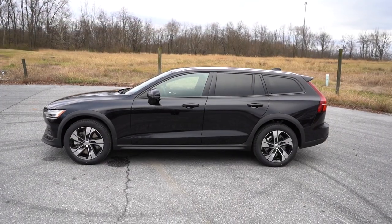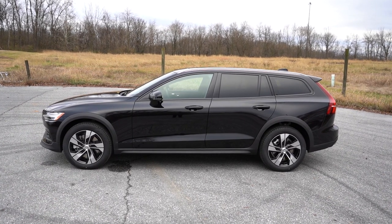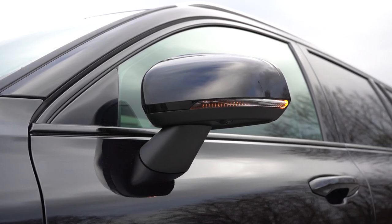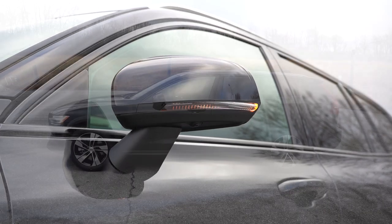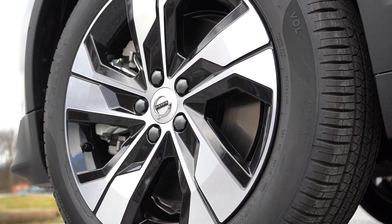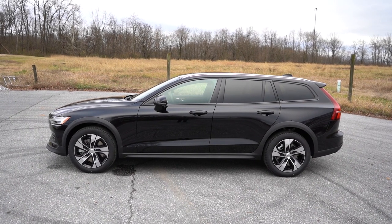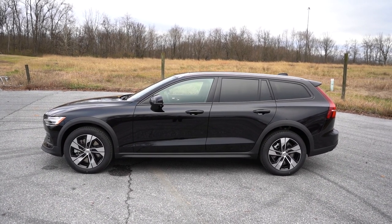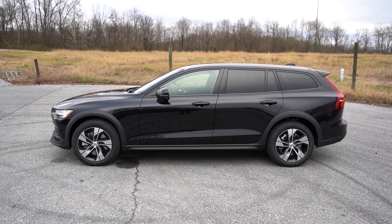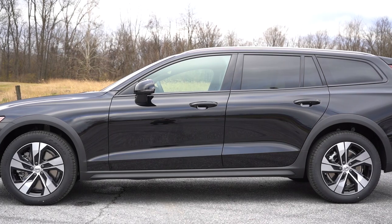Starting up top — silver roof rails come standard on the V60, along with gloss black window surrounds. The side mirrors are body-colored, power adjustable, heated, with LED integrated turn signals. Looking at the wheel configuration: 18-inch five-spoke diamond-cut alloys come on the Plus trim level, while the Ultimate bumps that up to 19-inch double five-spoke black diamond-cut alloys. Love the rear privacy glass as well. That rounds out the side profile.